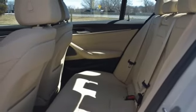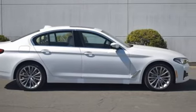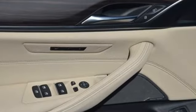Heated steering wheel, gas pressurized shocks, automated parking sensors, and automatic GPS-linked transmission.